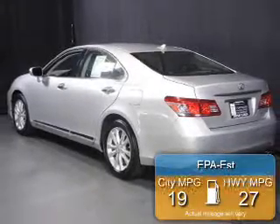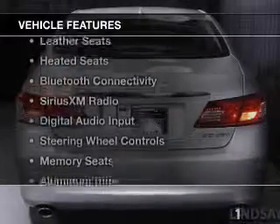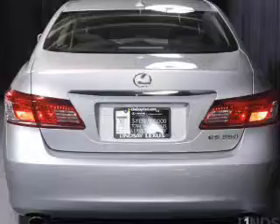Great fuel efficiency saves you money by requiring fewer trips to the gas station. The features include a power sunroof, heated steering wheel, and leather seats.